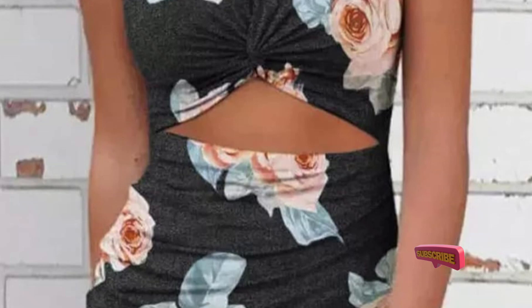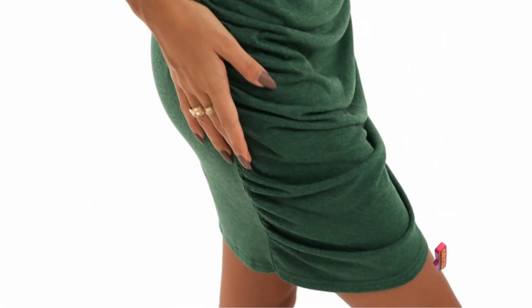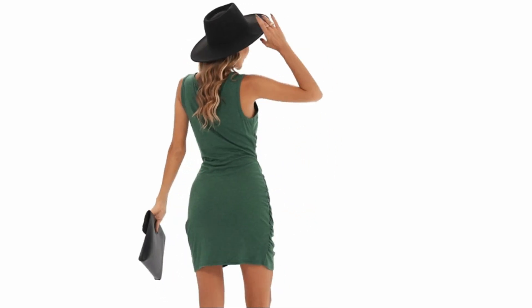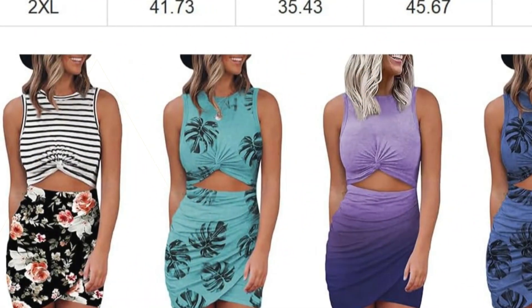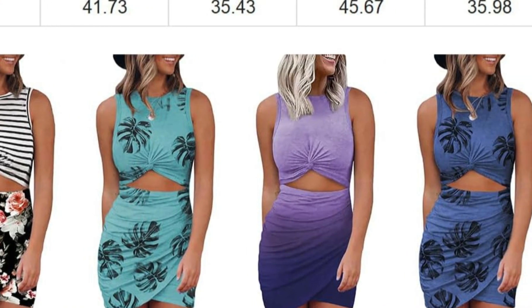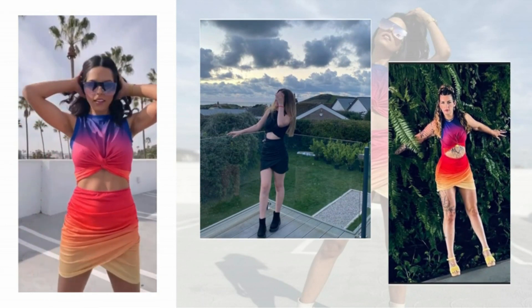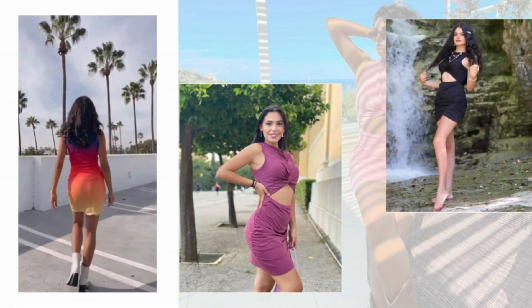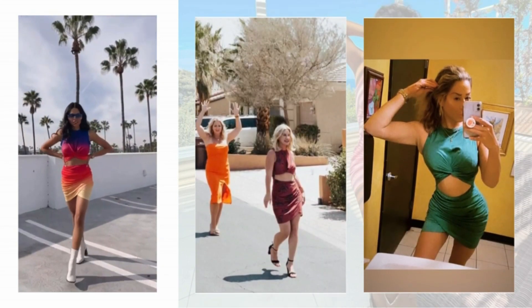This dress can be bought in sizes XS to XXL. Designed with the modern woman in mind, this dress boasts a sleeveless tank style that keeps you cool and comfortable during warm summer days and nights. The cut-out details and twist bodycon wrap add a touch of edgy sophistication, elevating the dress from a simple mini to a fashion-forward piece that's perfect for any party or evening event. The bodycon silhouette is both trendy and timeless, providing you with a versatile wardrobe staple that can transition seamlessly from casual gatherings to more formal occasions.